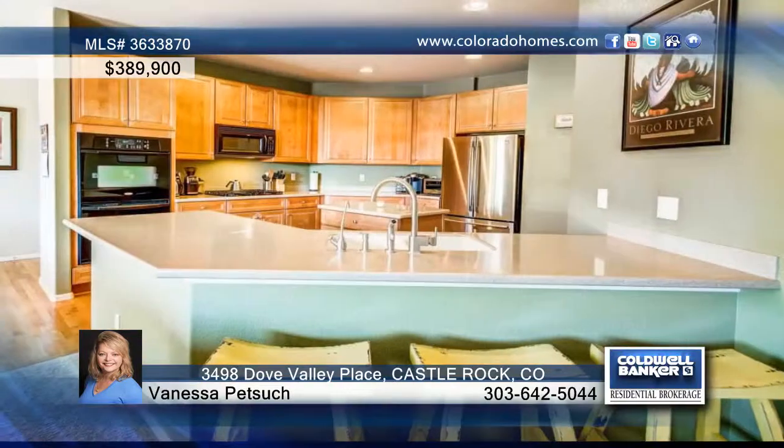Welcome home to this meticulously maintained three-bedroom, three-bath, plus home office on a quiet cul-de-sac in Castle Oaks Estates.